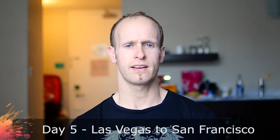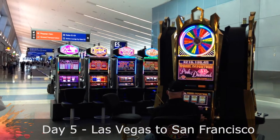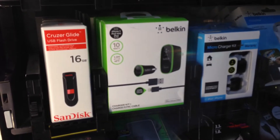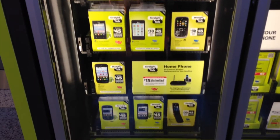The next day we went off to the airport, and even the airport in Vegas is really strange because they have gambling machines in the airport. The other weird thing they have is vending machines — but not for food. They have vending machines for electronic gadgets, for headphones, for iPads. You can even get prepaid mobile phones from a vending machine in the airport.